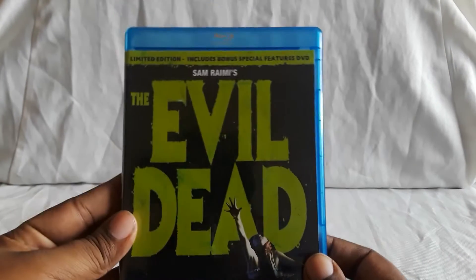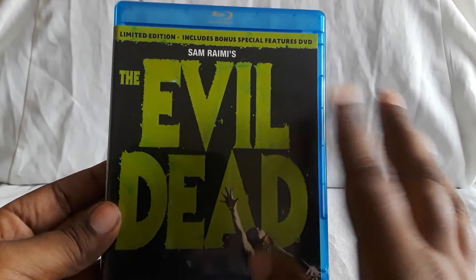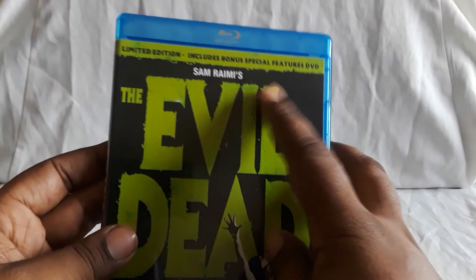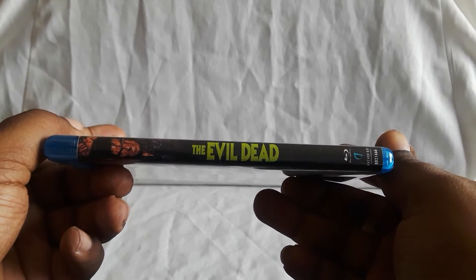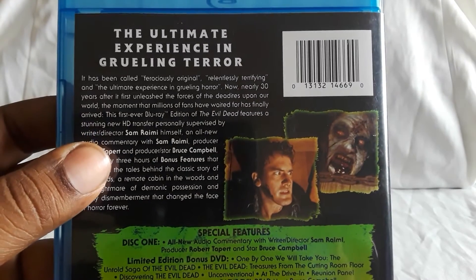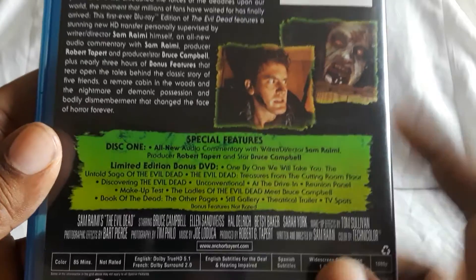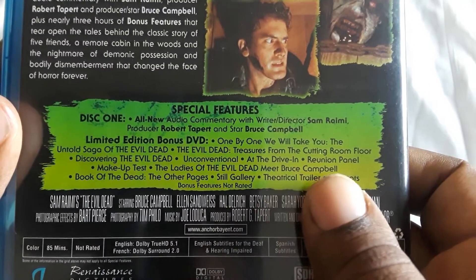Let's go ahead and get started. First up, we have the original film by Sam Raimi, The Evil Dead. Now I do have the Steelbook edition of this, which just has the basic film and a couple of extras. But this is the limited edition, which includes the bonus features DVD. So this is one of the harder editions to find for the original film. Here is the story details on the left and a couple of screenshots — there you see Bruce Campbell as Ash. Initially, you only get the commentary and stuff like that, but then you get a lot more featurettes on the bonus DVD.